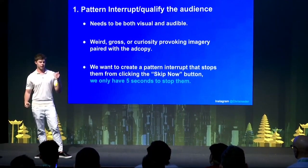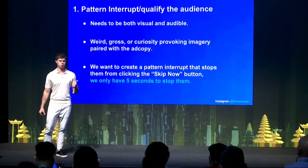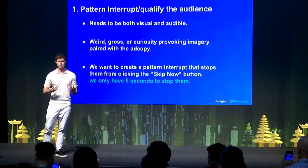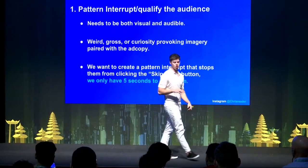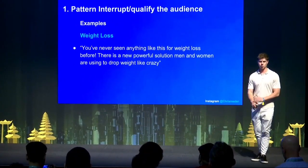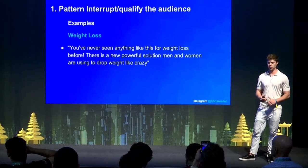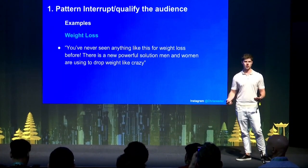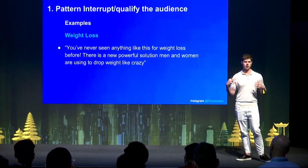Number one — pattern interrupt and qualify the audience — needs to be both visual and audible as discussed in the opening scenes, paired with a weird, gross, curiosity-provoking image. The whole purpose is to stop them from skipping and get them to continue watching. An example for weight loss: 'You've never seen anything like this for weight loss before. This powerful new solution men and women are using to drop weight like crazy.' That calls out the audience, calls out the demographic, and introduces something that keeps them hooked.